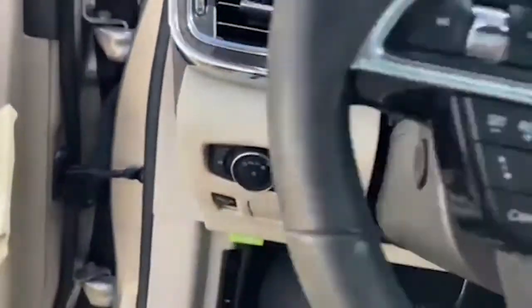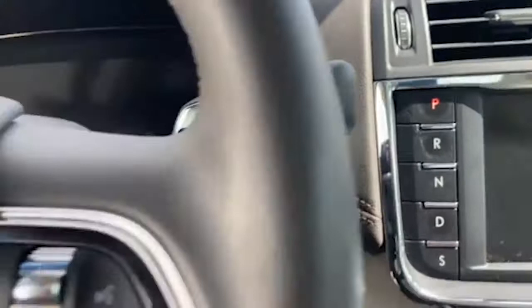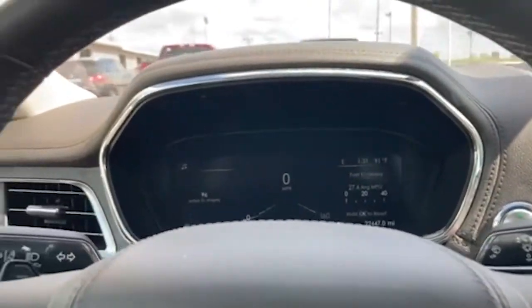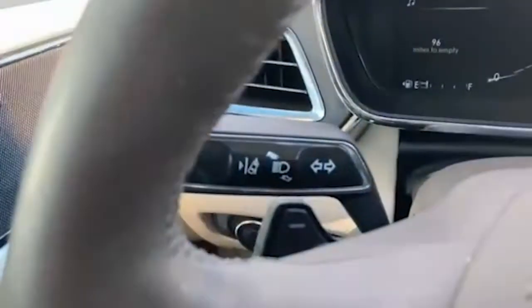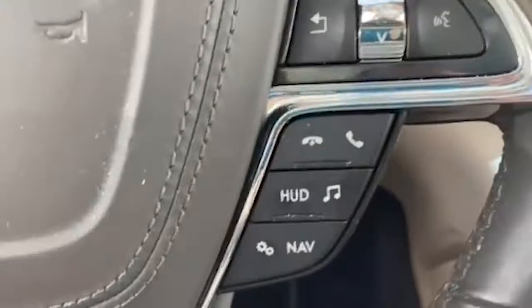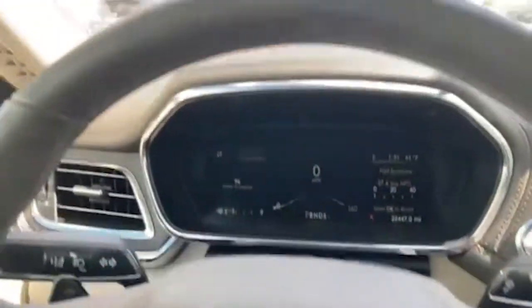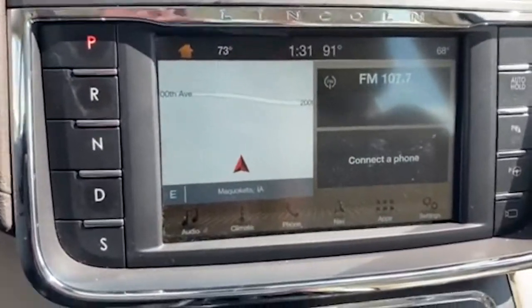It has push button start. A couple of safety features this has are your blind spot monitoring, lane keeping, and adaptive cruise control. It also has a heads-up display, which will show your speed limit and everything up in front of you right here.